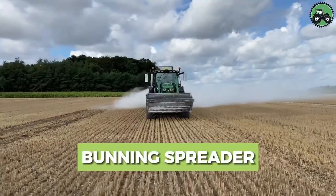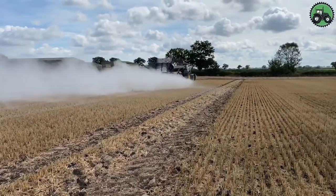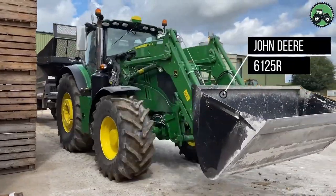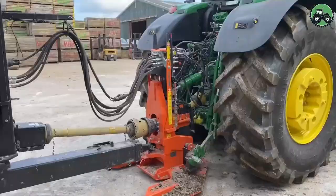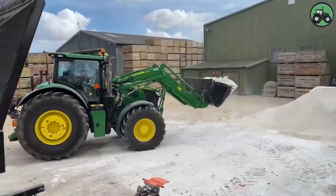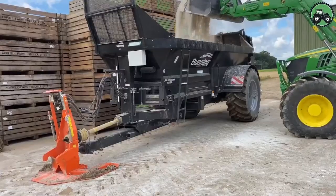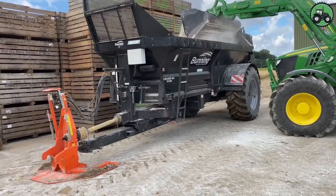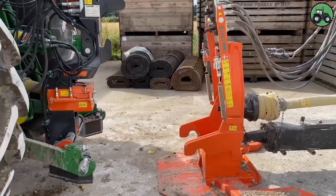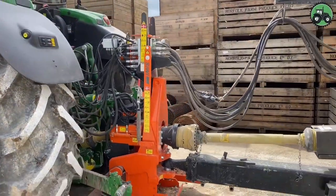Discover the world of efficient manure spreading with the Bunning Spreader paired with the John Deere 6125R. This dynamic combination redefines precision and productivity in agricultural operations. The innovative design of the Bunning Spreader, alongside the powerful performance of the John Deere 6125R, creates a seamless process for distributing essential nutrients to fields. From farms to rural landscapes, this pairing plays a pivotal role in enhancing soil fertility and boosting crop yields, contributing to sustainable and productive agriculture.